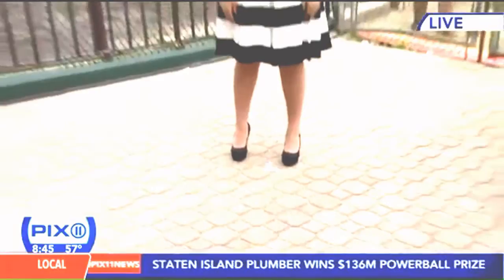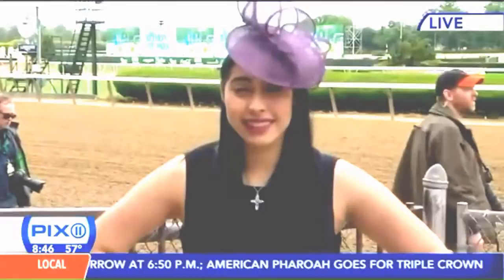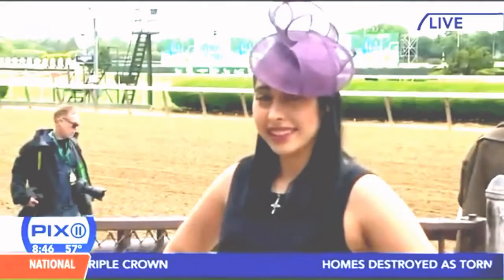Look at the great fascinator hat. All of the hats the models are wearing today I got from the Barbara Fineman Millinery in the East Village — a great shop on 7th Street between 1st and 2nd Avenues. If you're going to Belmont or a viewing party, I love her hats. They're all hand-designed and handmade.